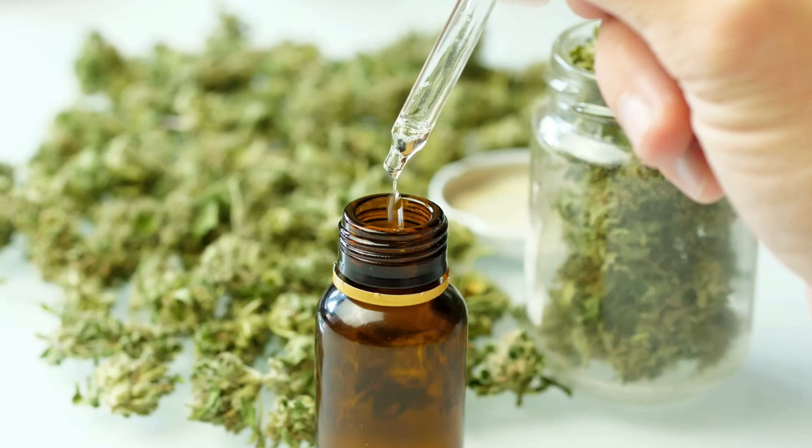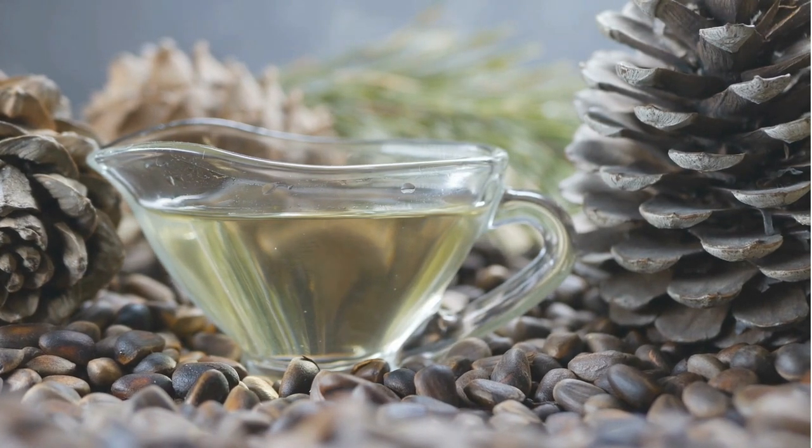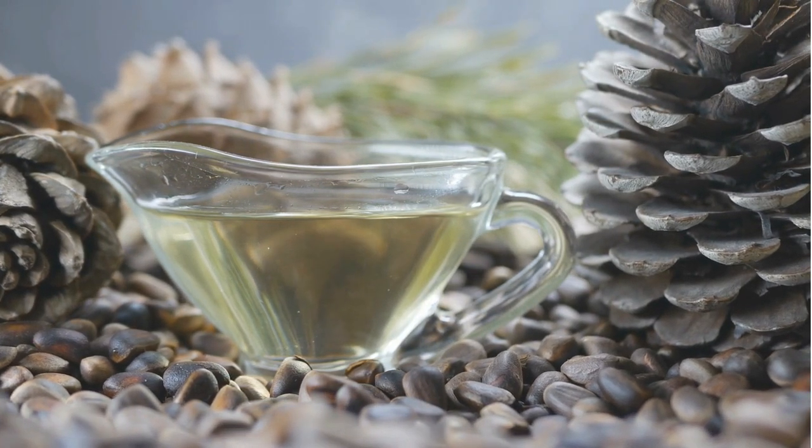Aids in Breathing: Cedarwood oil is known to help with respiratory issues such as coughing and bronchitis. When inhaled, it can help to clear the airways and soothe the respiratory system.